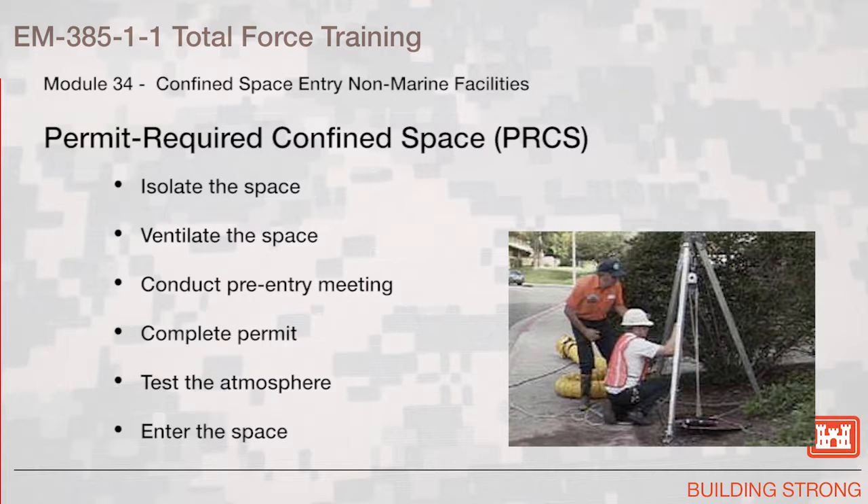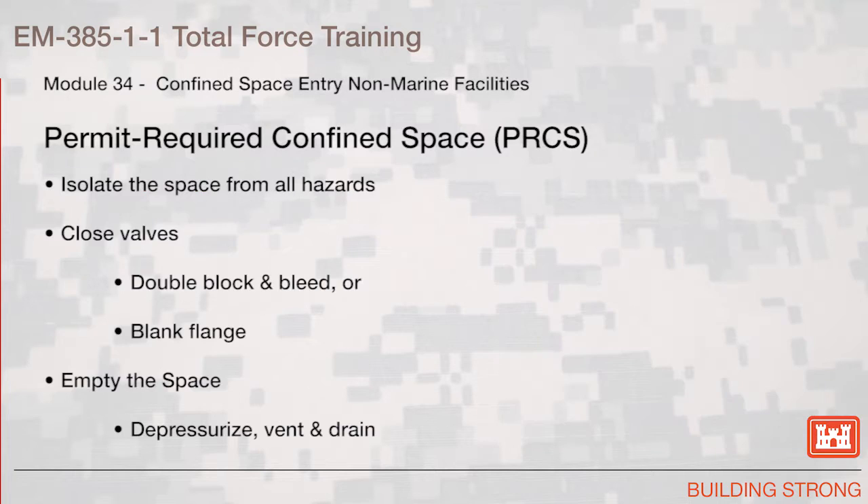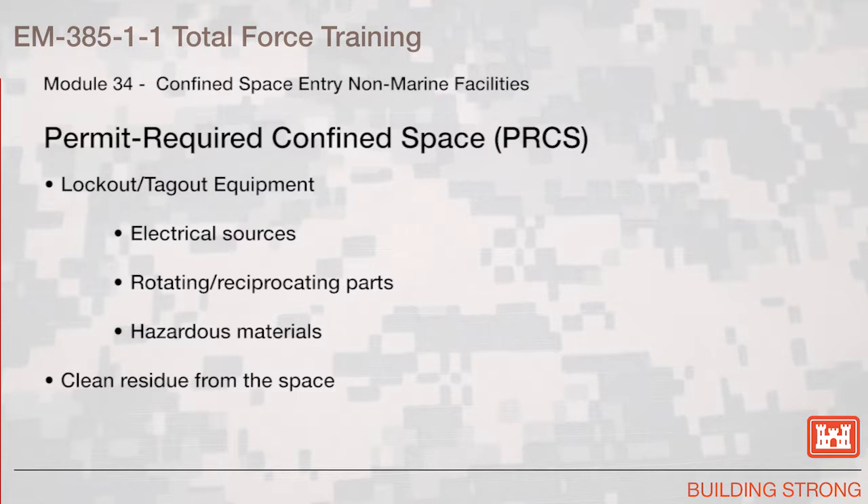Permit required confined space entry steps: isolate the space, ventilate the space, conduct a pre-entry meeting, complete the permit, test the atmosphere, then enter the space. Note: all vertical permit required confined spaces shall have a mechanical retrieval device when five feet or deeper in depth. Methods to isolate the space from all hazards: close valves — they shall either be double blocked and bled or blank flanged. Empty the space: depressurize, vent, and drain. Lock out and tag out the equipment, such as electrical sources, rotating and reciprocating parts, and hazardous materials. Clean the residue from the space.